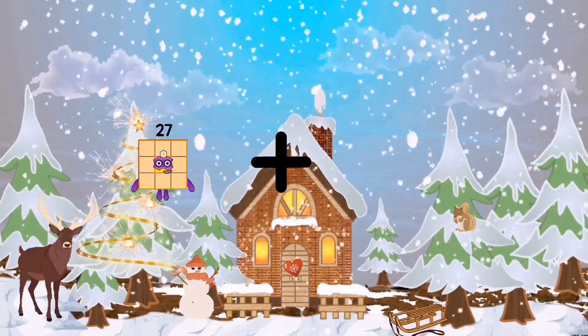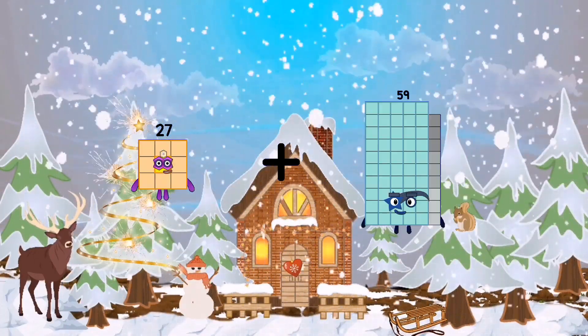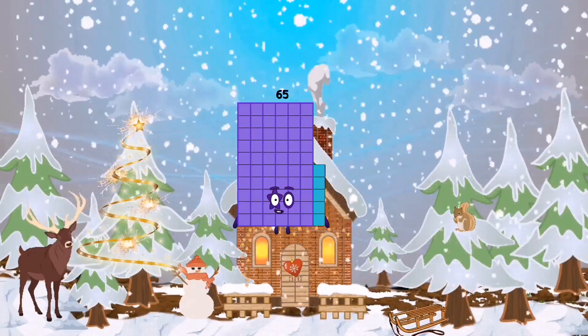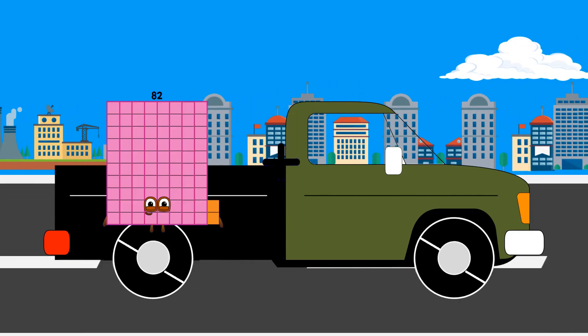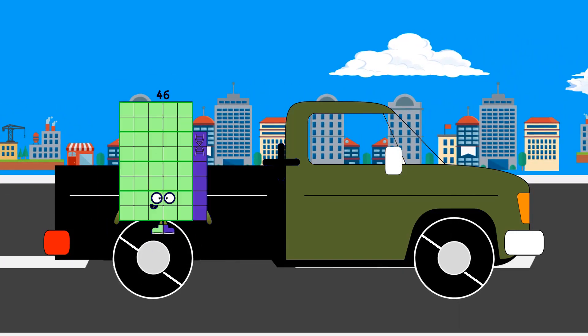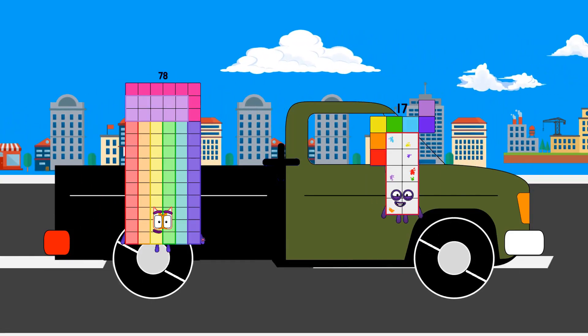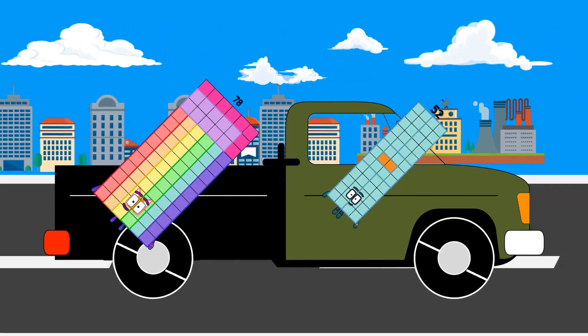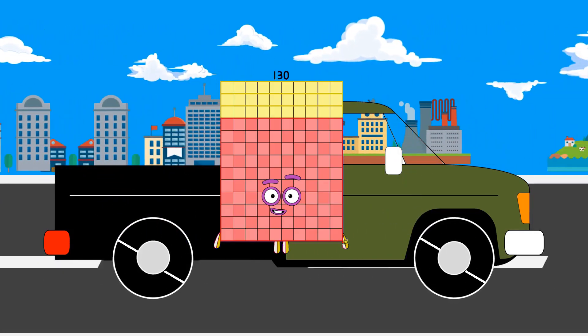Twenty-seven plus twenty-seven plus thirty-eight equals sixty-five. Seventy-eight plus seventy-eight plus fifty-two equals one-hundred-thirty.